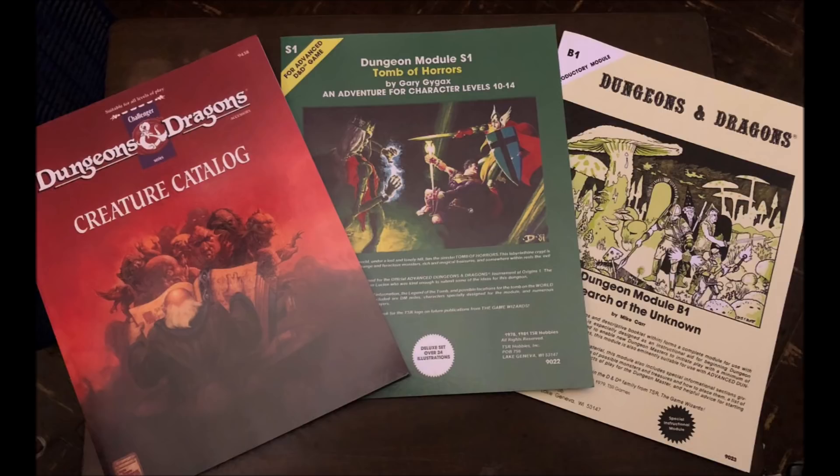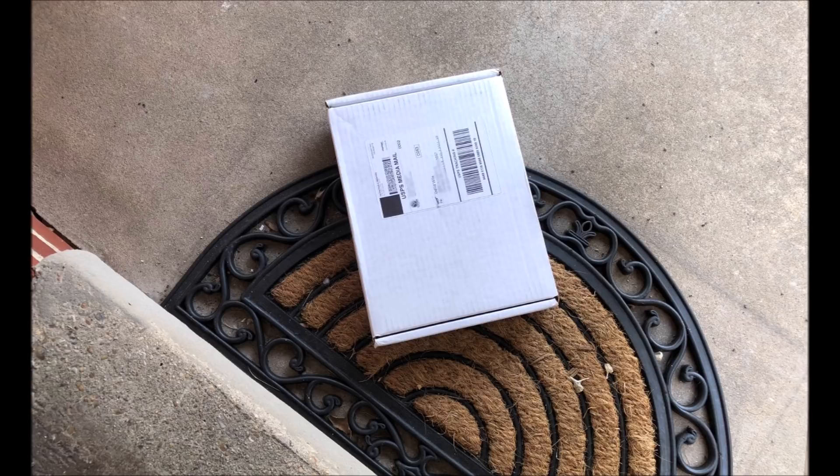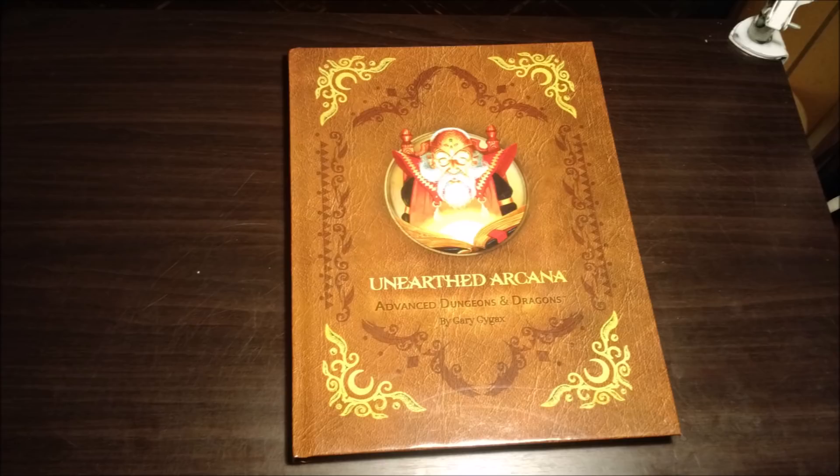Within a week I got a notice my order was on its way, and then within another week it arrived on my doorstep. Eagerly, I opened the box to gaze upon a piece of gaming deliciousness I had not seen in print in nearly 25 years — and found Unearthed Arcana. No problem, mistakes happen. I'll just email support and fix this.